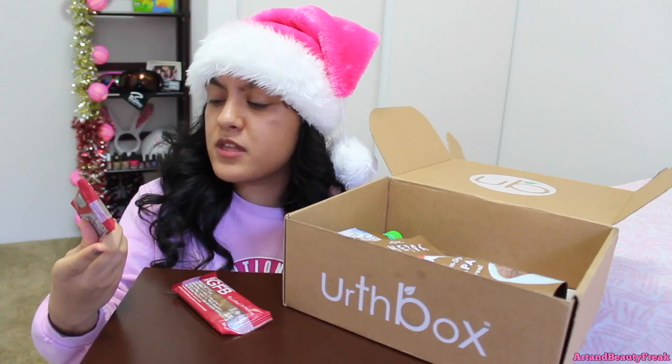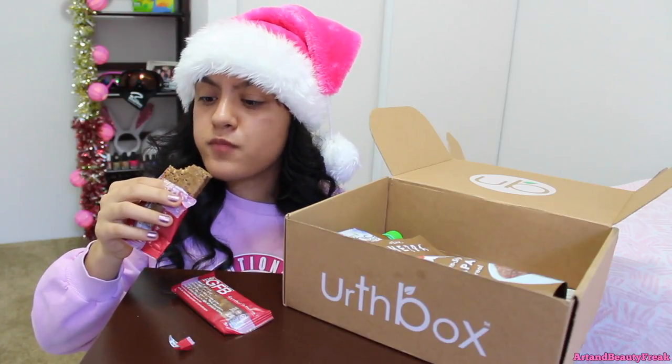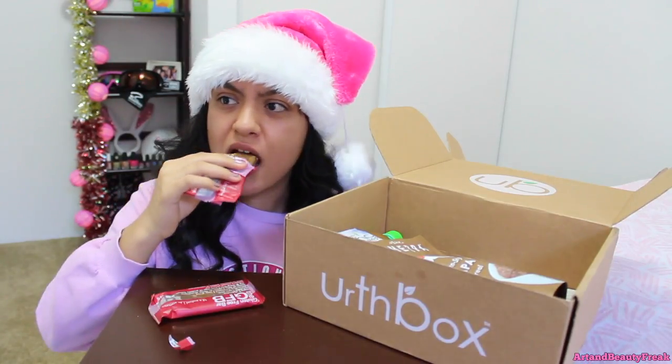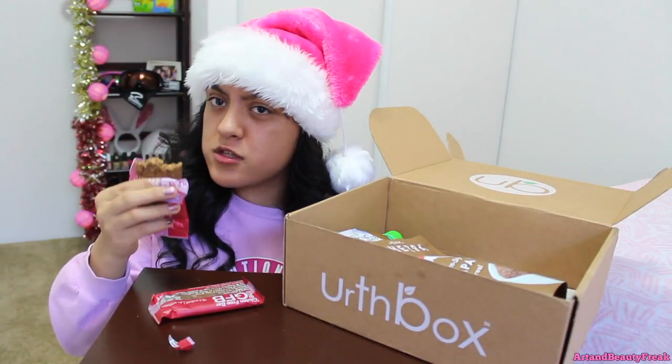So this one is the gluten free GFB bar — it's the cranberry toasted almond bar. Whoa, I did not expect it to be chewy! Kind of like it — which is weird because the taste isn't the best. It tastes so healthy but I love that it's so chewy.